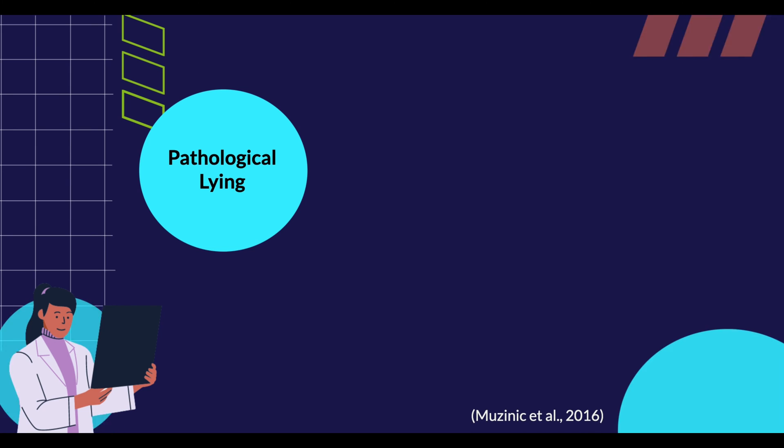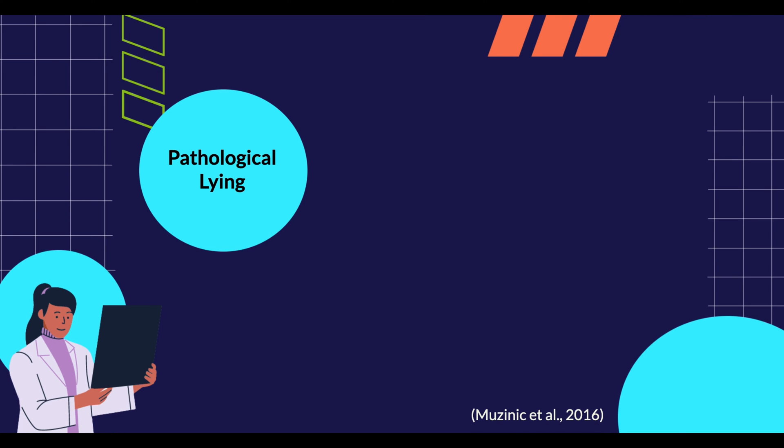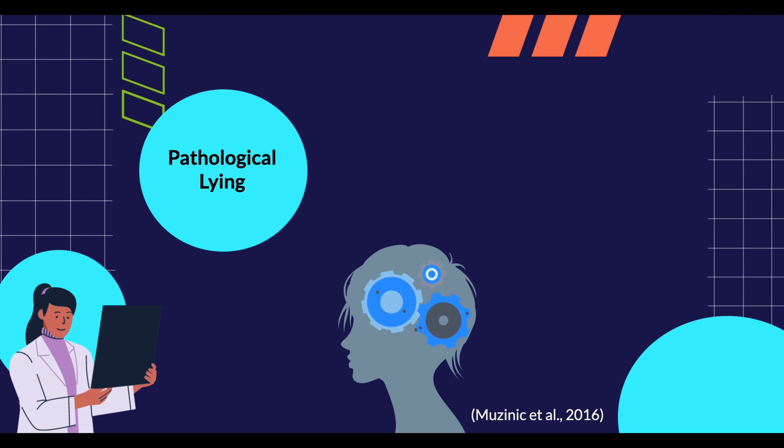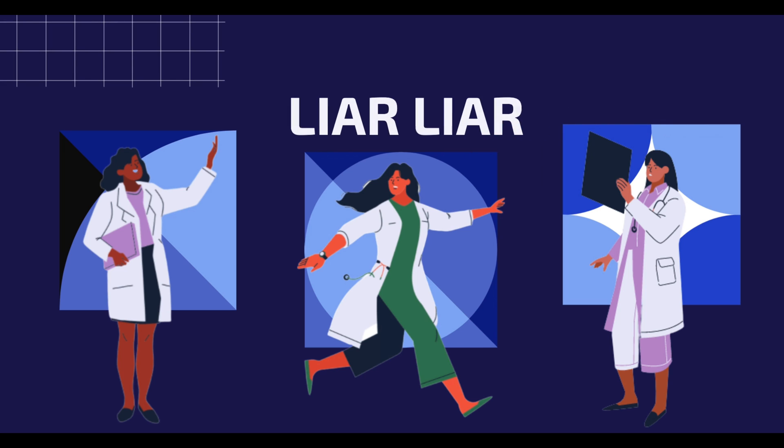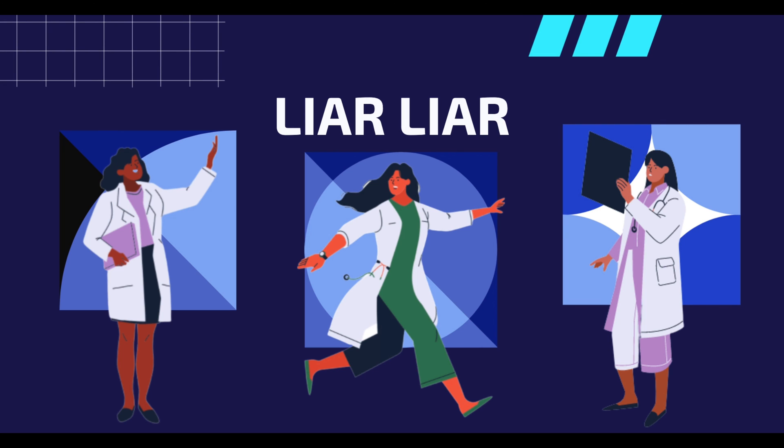As we speak about pathological lying and lying, it is important to keep in mind that only a small portion of individuals are actually pathological liars, and this term should not be used as a synonym for excessive lying. It should instead be used for those who have a decreased ability to control lying for no reason. Now that we have gone through the different perspectives of lying, we hope you have a little bit more insight into the science of lying.